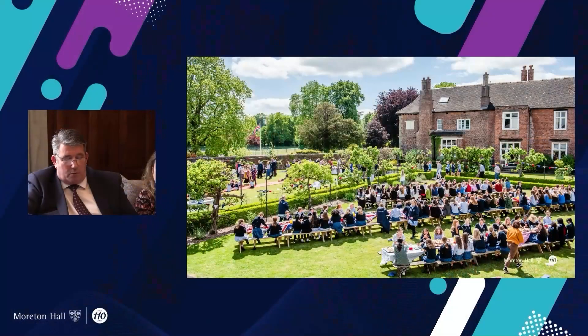What will future investment at Moreton Hall look like, and in terms of VAT, how is Moreton Hall preparing for VAT on school fees? In terms of investment at Moreton Hall, I'll start by stating that the estate and school facilities are particularly integral to the educational experience of our pupils.